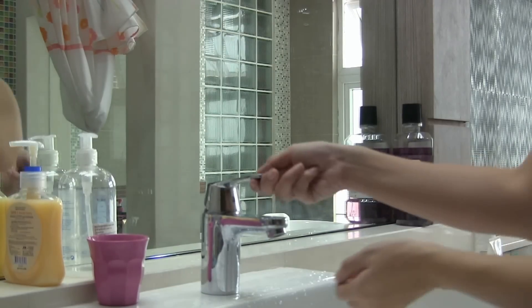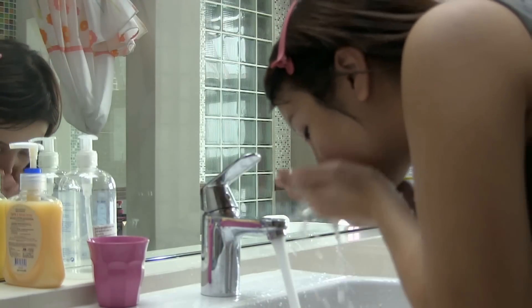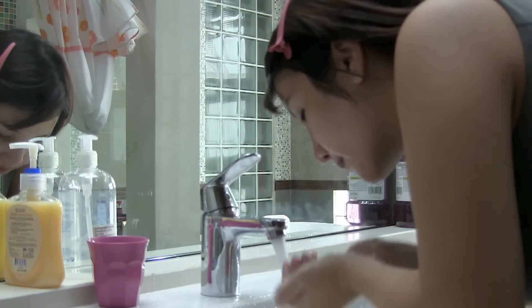Now, wash it off with cold water. Warm or hot water opens your pores, so use cold water to cleanse your face daily.